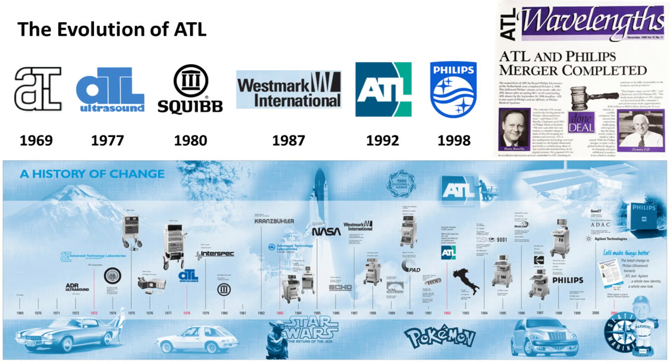As ATL grew and evolved over the next 20 years, it changed corporate ownership a couple of times but always focused on diagnostic ultrasound imaging. After the early success of the Mark III, ATL was purchased by Squibb Corporation, a pharmaceutical company that wanted to expand into the medical device industry. Eight years later, Squibb spun off ATL and Space Labs — a patient monitoring company — together as Westmark International. Five years later, ATL and Space Labs separated, and ATL Ultrasound became a publicly traded company. In 1998, ATL was acquired by Royal Philips, the Dutch electronics giant.